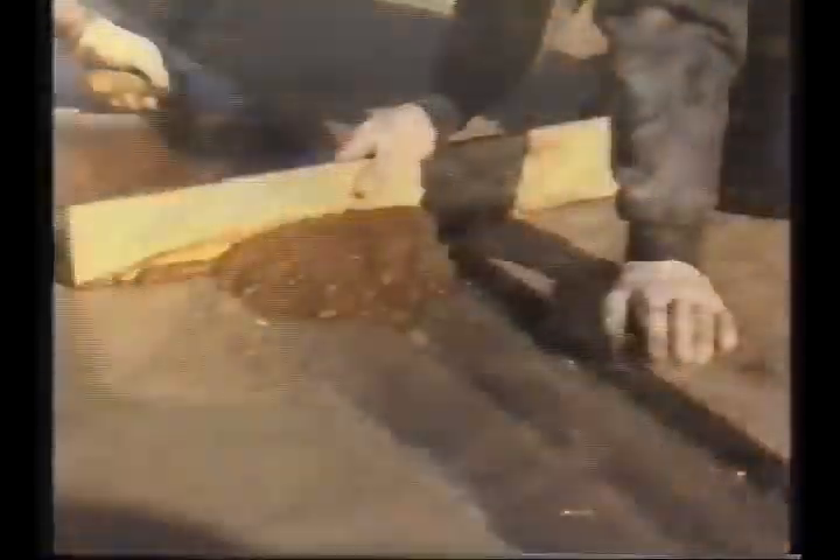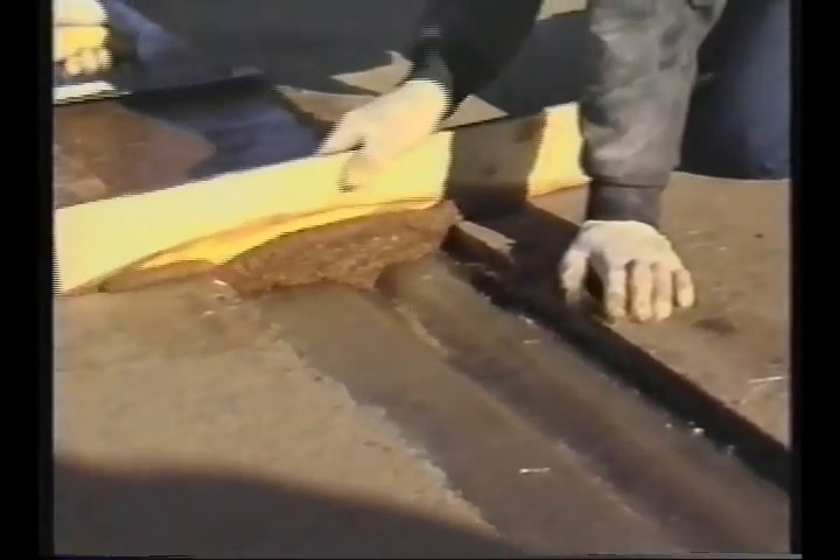Each panel is completed by applying a top surface of polymer concrete made by mixing stone aggregate with AOC's 78609 DCPD polyester. This produces a renewable, wear-resistant, high-traction surface.